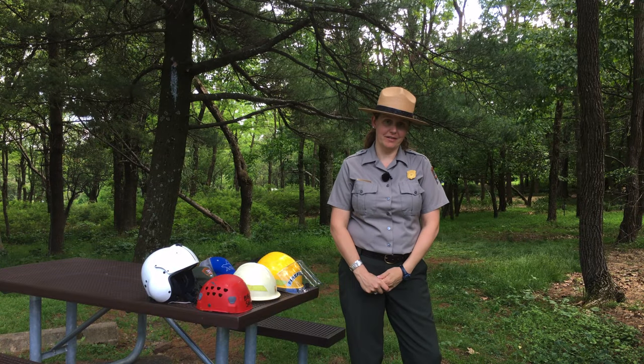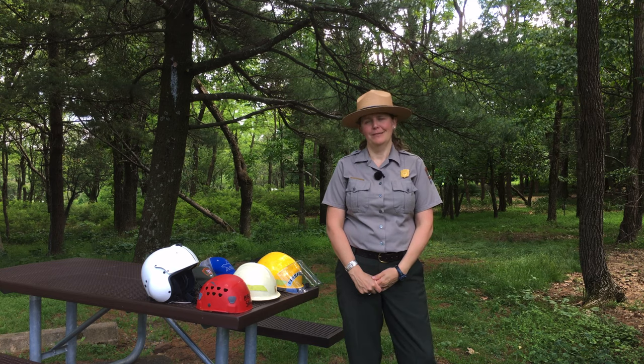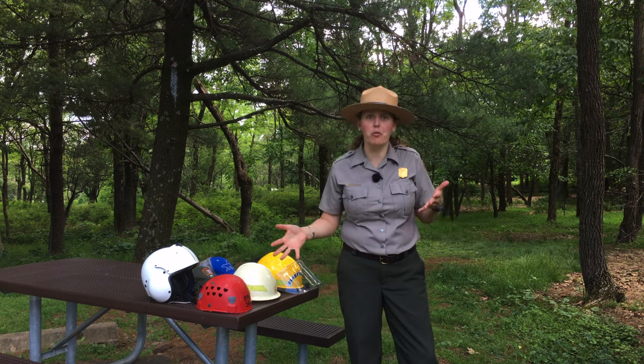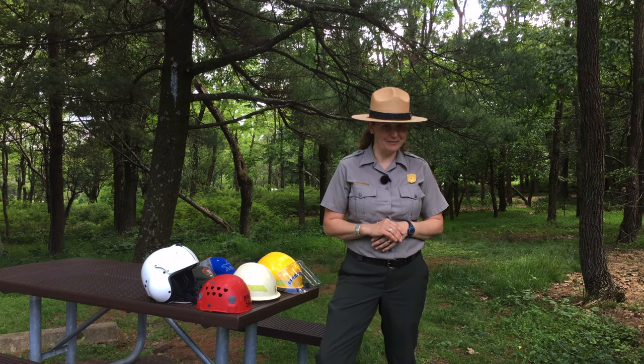Hello, I'm Ranger Lavender. What is a hat and why do we wear them? Besides the obvious benefits of weather and safety protection, hats often serve another less obvious purpose.